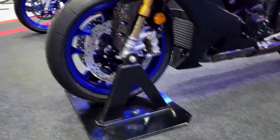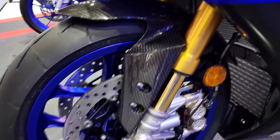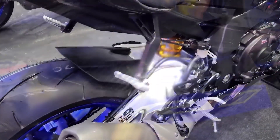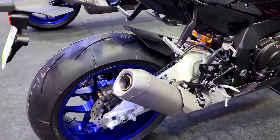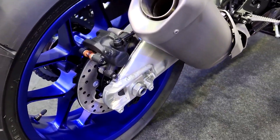The front tire of the motorcycle has a measurement of 120/70 Bridgestone Batlax Racing Street RS11 Front, while the rear tire has a measurement of 200/55 Bridgestone Batlax Racing Street RS11 Rear, with the same mag size as the front, measuring 17 inches.